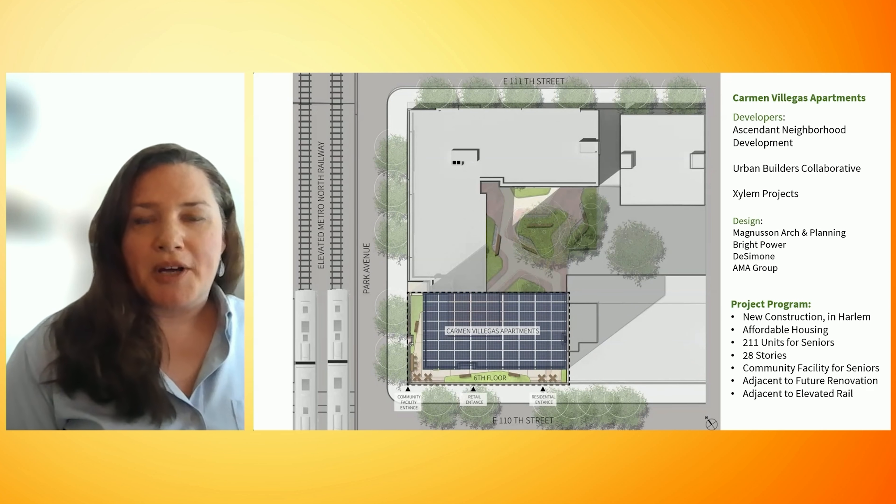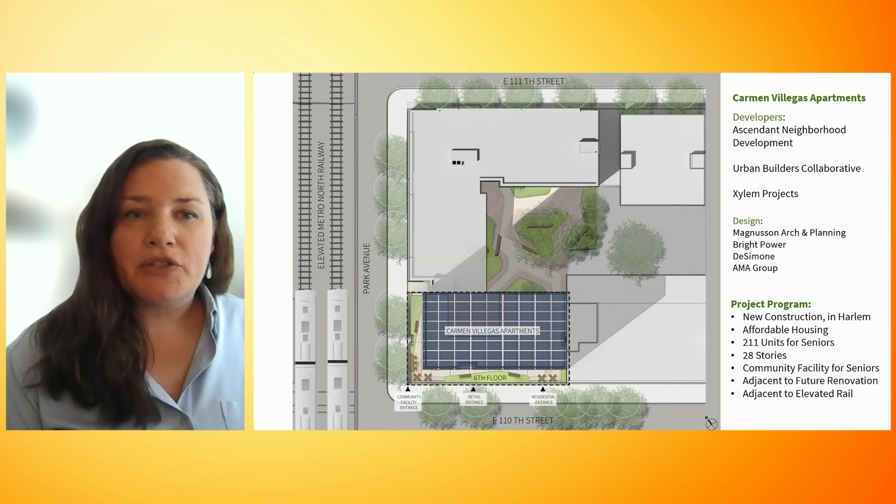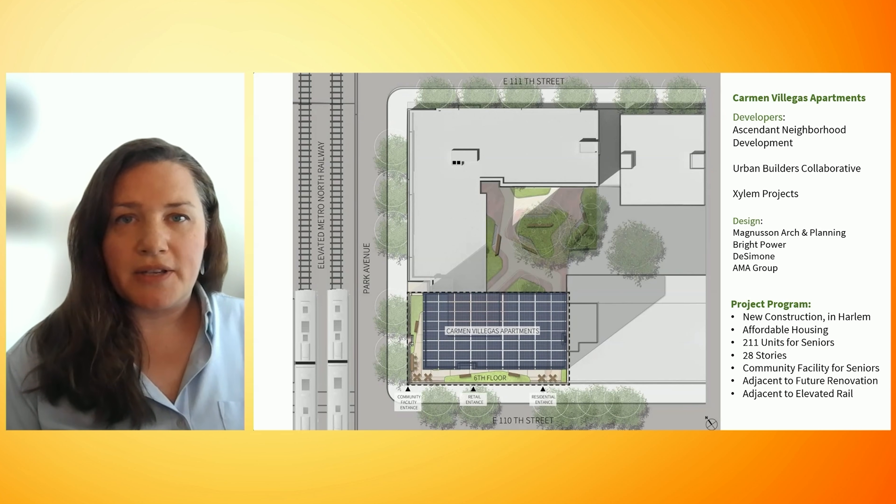The Carmen Villegas project is a cast-in-place building with a small footprint that sits directly south of an existing building on the same lot, and it's also directly adjacent to the elevated train.